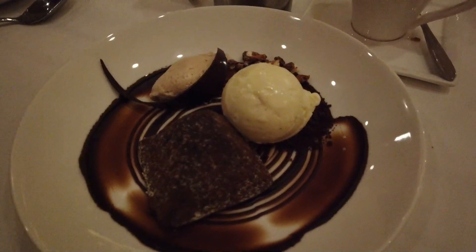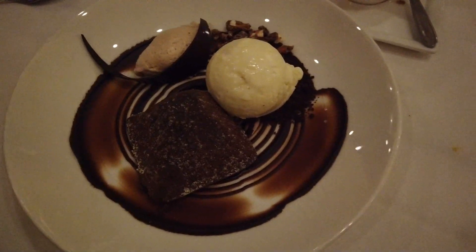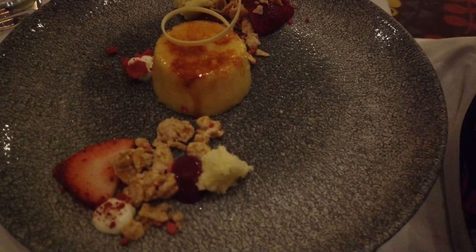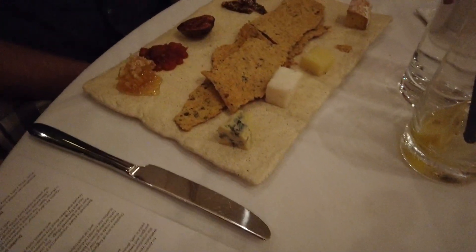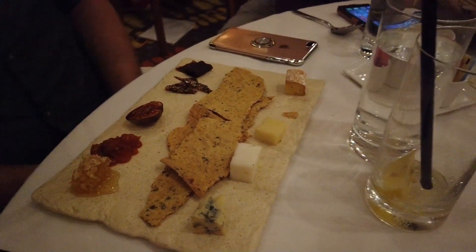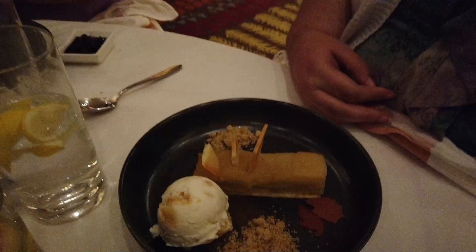For dessert, we ordered various things. Des got the crème brûlée, so did Dad. I got the chocolate cake — we'll show that to you in a minute. I did get some lemon verbena tea, which is a nice little thing to have after. Des and Dad both got the brûlée — I've never quite seen a brûlée plated like this before. Trevor got the cheese board, waiting for one cheese to come out. Then there are lavender donuts and an apple tart.